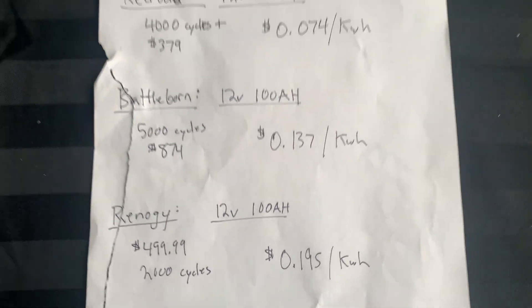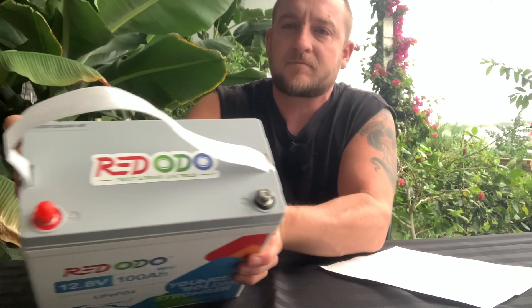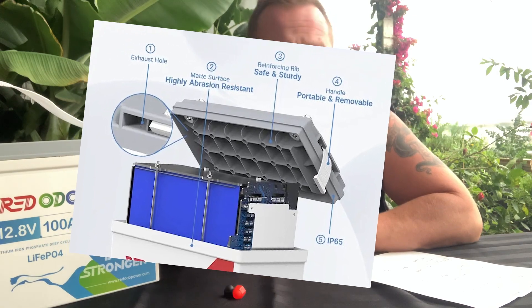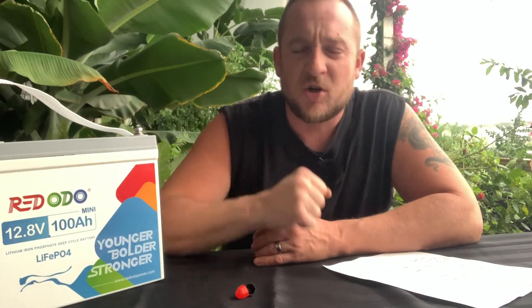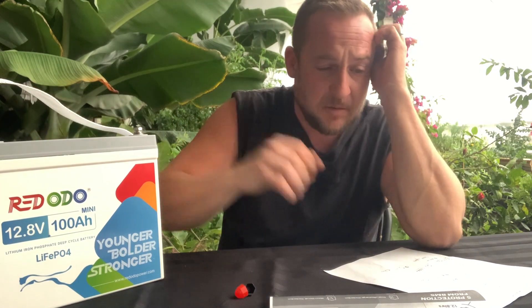I see absolutely nothing wrong with it. It looks very, very high quality. It's got a good strap, standard positive and negative terminals. I don't know enough about them to tell you what's going on inside, but I did watch a bunch of other videos and looked up a whole bunch of information — I see no difference compared to other batteries. This guy is lithium iron phosphate, good for 1,280 watts of continuous peak output.